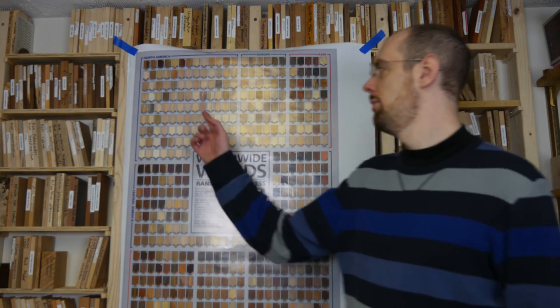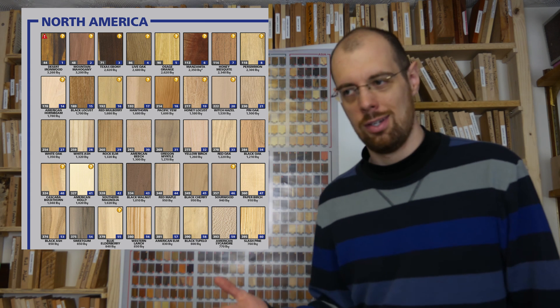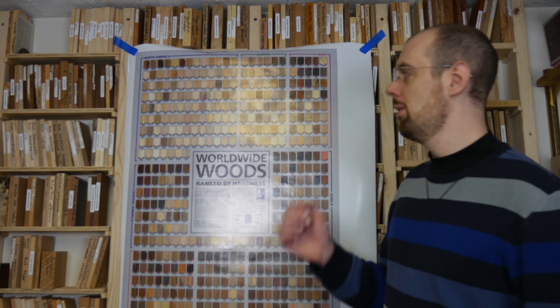Each one has a few different numbers by it. You'll see the actual name of the wood, and then in the lower left corner is the overall ranking from one to 506 of all the woods on this poster in order of hardness. In the lower right-hand corner, you'll see the regional ranking — basically how hard it is in your region. So if you're in North America, let's just take red oak, hardness of 1,220 pounds force. That would be 33rd in North America, but when you calculate it against all the woods in the world, it actually ranks 278th on this poster of 500 woods worldwide.